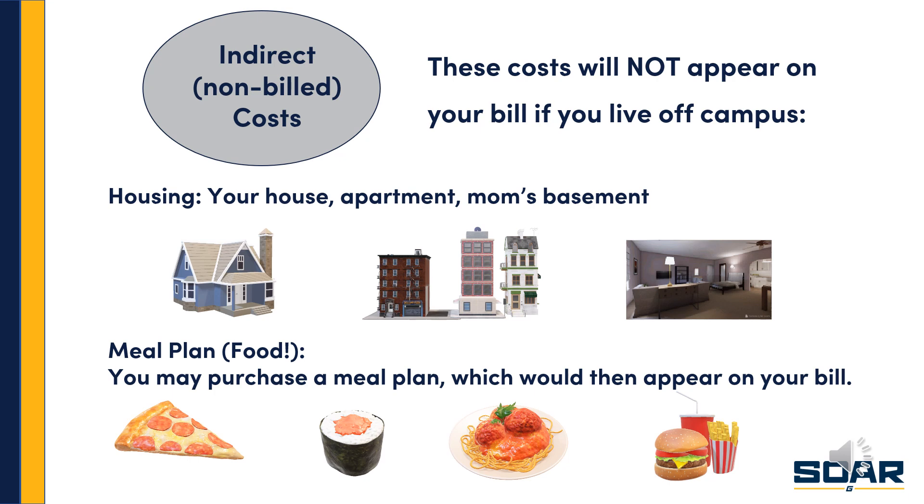Just a little more on indirect non-billed costs. Remember, if you live on campus, you get charged for housing and your meal plan. But if you live off campus, you will not see a charge for a dorm on your bill. If you live at home or in an apartment, there is an estimate for room and board in the cost of attendance. You can purchase a meal plan if you live off campus and it would appear on your bill. But if you don't, you can use the expense estimate to budget the cost of your meals and food if you cook at home.